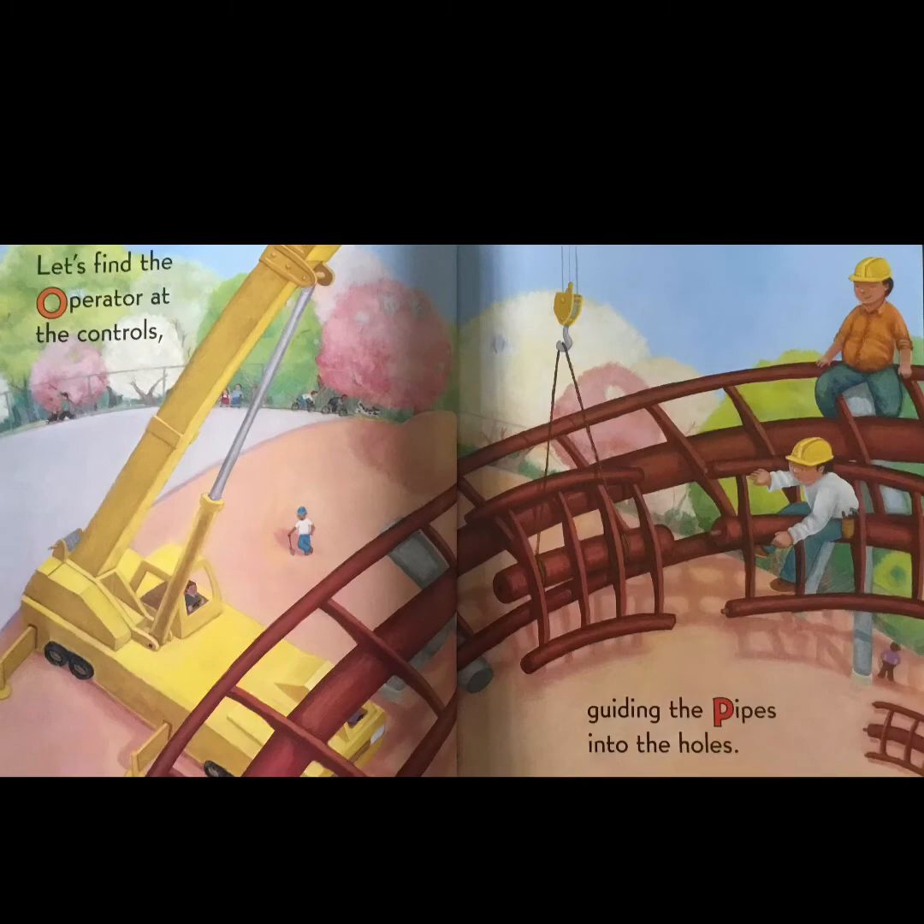'Let's find the operator at the controls, guiding the pipes into the holes.' I bet that's part of the roller coaster.